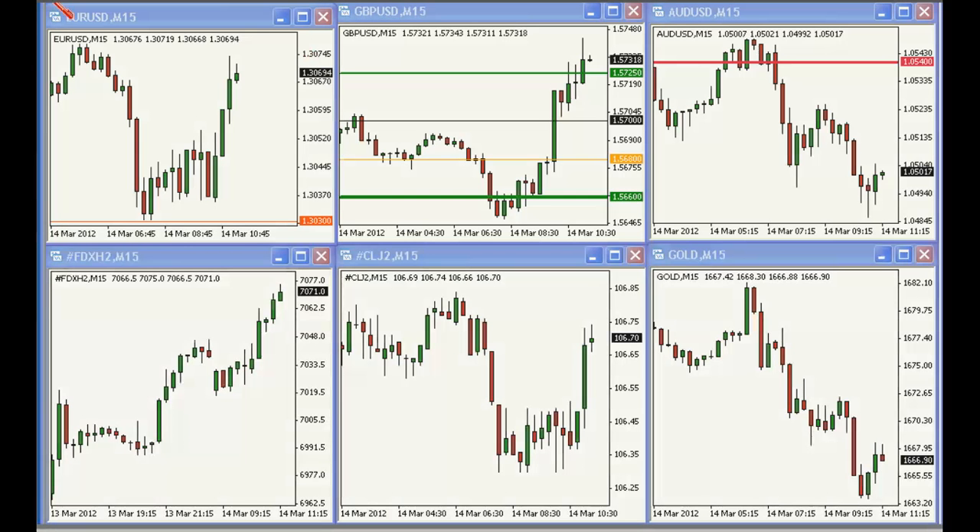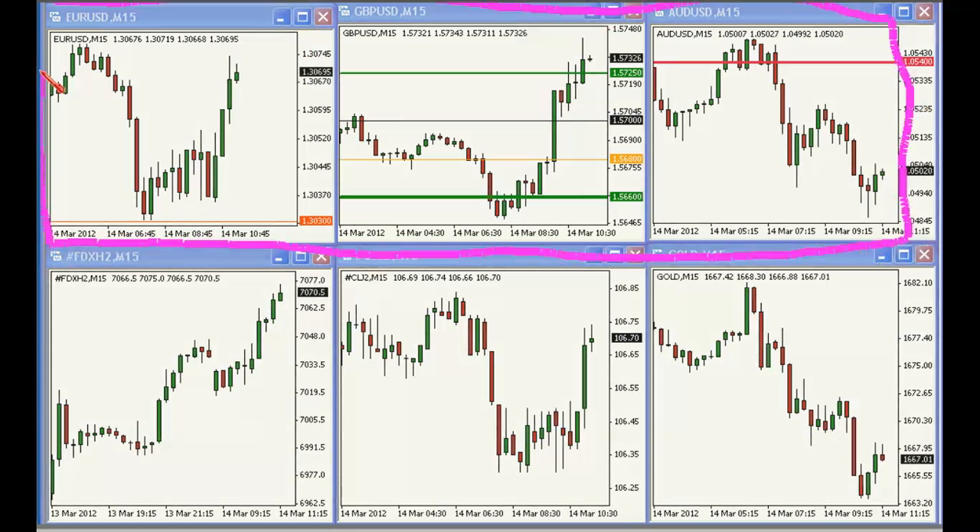Looking at three pairs in the top row — from left to right: EURUSD, pound-dollar, Aussie-USD — it seems like the British pound is a little bit on the strong side relative to the Euro. No question the Aussie is weak. I don't expect the Aussie to do anything meaningful in response to this UK news.